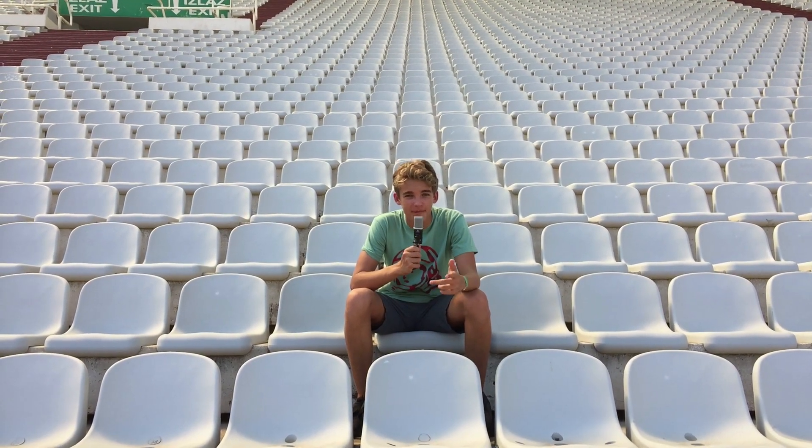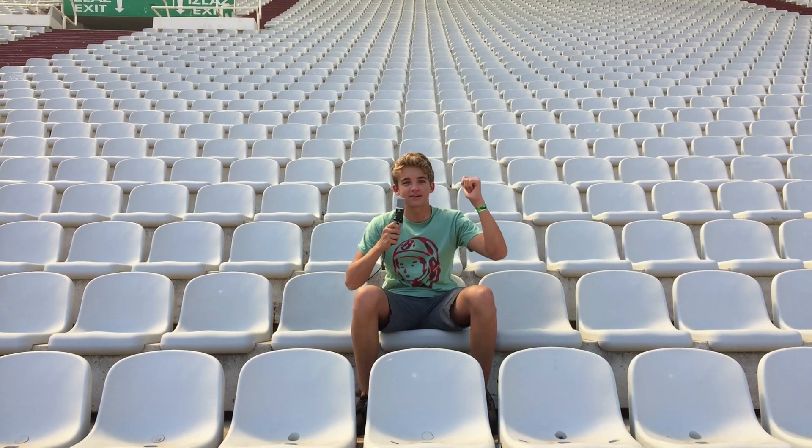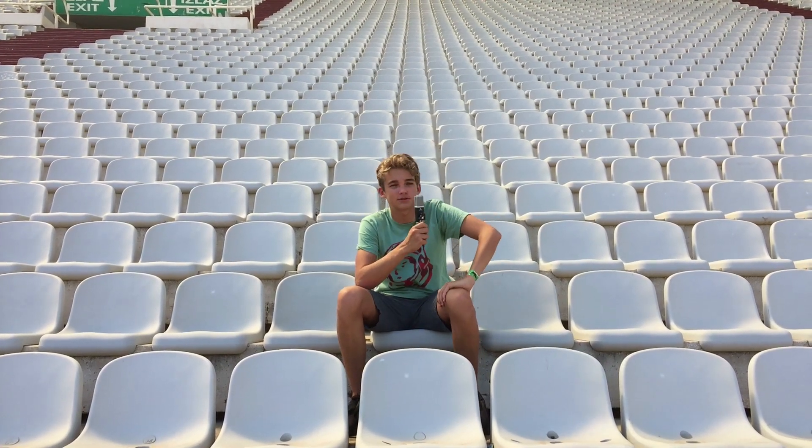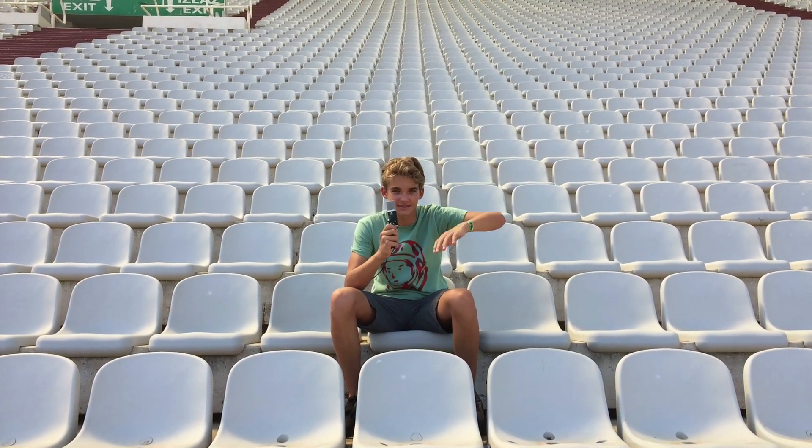Anyway guys, make sure to like, comment, and subscribe, and be sure to check out our Snapchat in the description for live daily videos of what we'll be doing and the progress of Ultra. We'll see you guys next time.